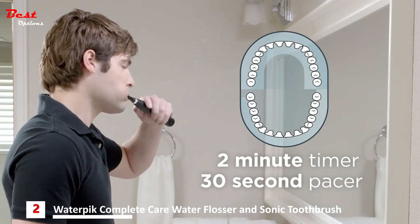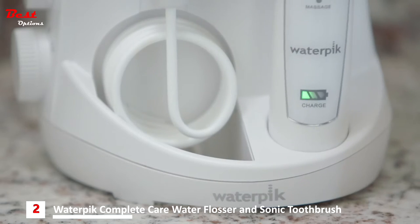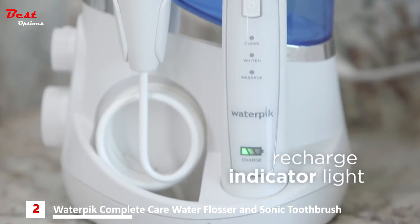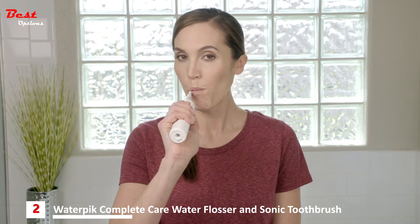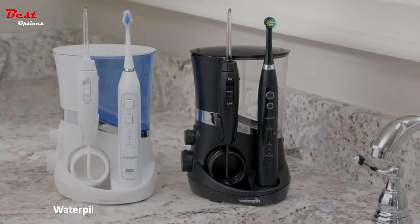Both toothbrushes feature a two-minute timer and a pacer that pauses briefly every 30 seconds to signal when to move to the next area of your mouth. They also include multiple brush heads, a premium travel case, and a rechargeable battery which automatically charges when stored in the convenient inductive charging base. A recharge indicator light lets you know the battery level at a glance — so why just brush when you can have complete care, all your brushing and flossing needs in one convenient and space-saving device.